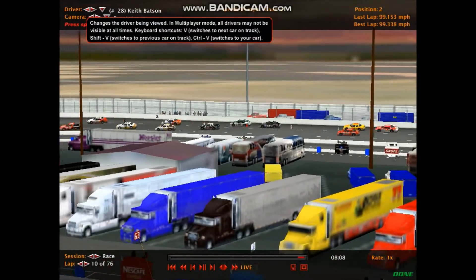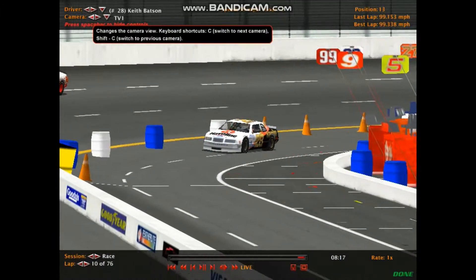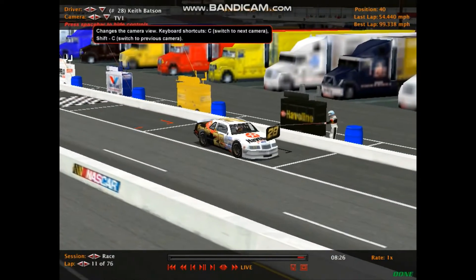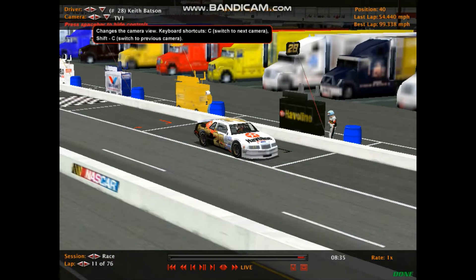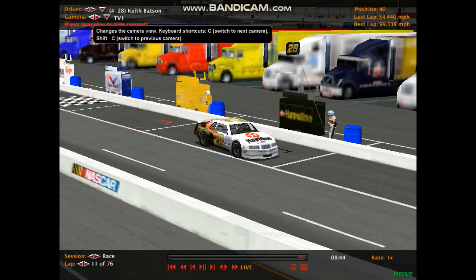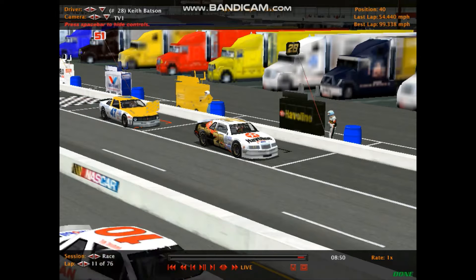How many times this season have we seen cars running well come onto pit road for an unscheduled stop? Batson is going to change all four tires — this will cost him about two or three laps. He's one of the drivers trying to stay in contention on points. And then Jesse Turner is also on pit road! Car number 47 joining the 28 car with an unscheduled stop here at South Boston Speedway.